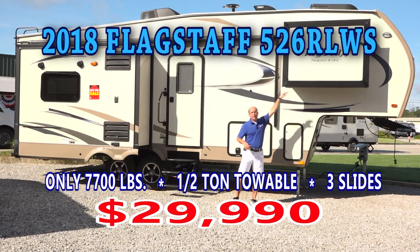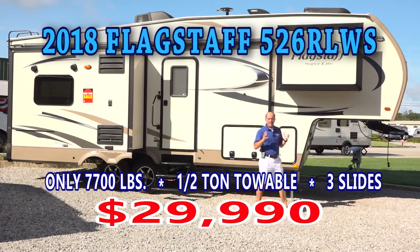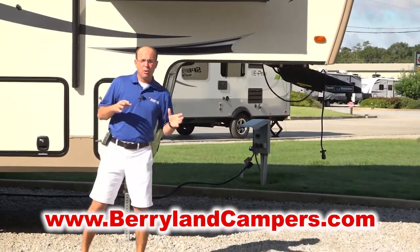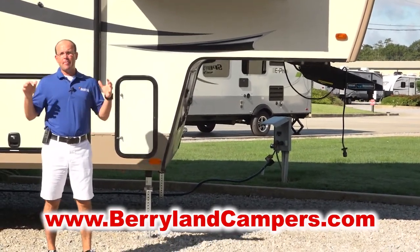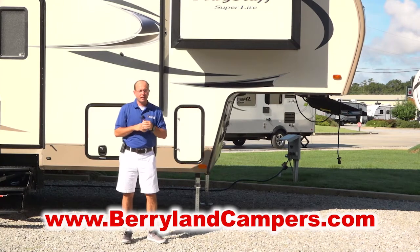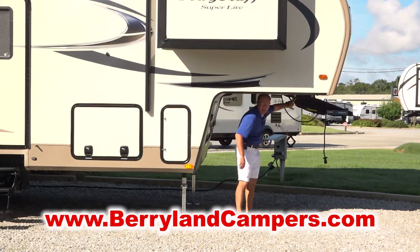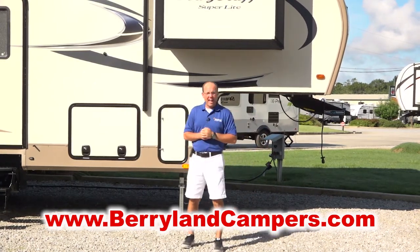There is a wardrobe slide up in the bedroom and then two opposing slides in the rear. Another cool feature about the Flagstaff Superlite — in fact all of our Flagstaff fifth wheels — is they come standard with the Reese Revolution hitch, which allows you to pull this fifth wheel with a four-door half-ton pickup truck. If you have a half-ton pickup truck with a five-and-a-half foot bed, you can pull this without fear of the fifth wheel corners hitting the cab of your truck. The hitch actually rotates, so you can use a standard fifth wheel hitch and pull it with a half-ton pickup truck.